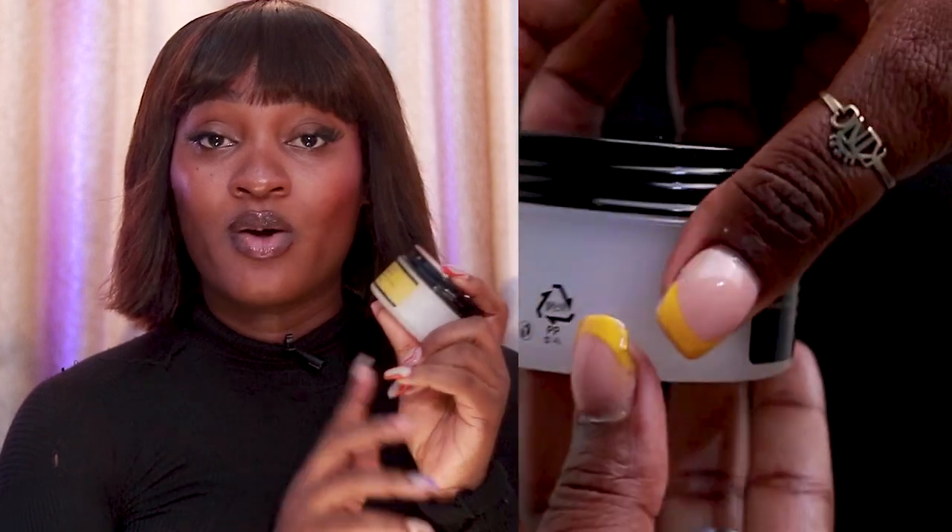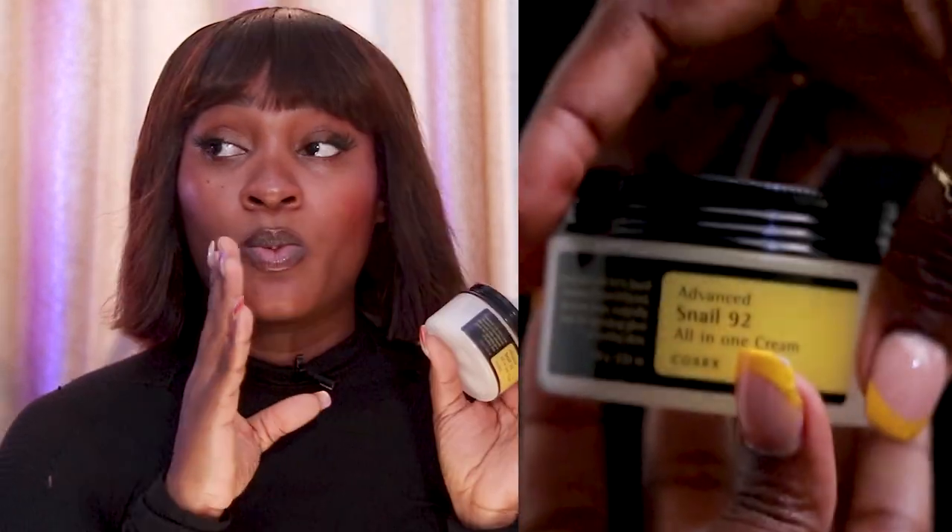Today's video is about the COSRX Advanced Snail 92 All-in-One Cream. The hype around this product — if I didn't do enough research on it, I would have never gotten it. I don't go with the hype; I buy what I know my skin needs. It's a Korean-slash-Japanese brand and it can also be a one-step routine. I use this on my night routine alone — I don't wash my face and just go with this, and that's my night routine.